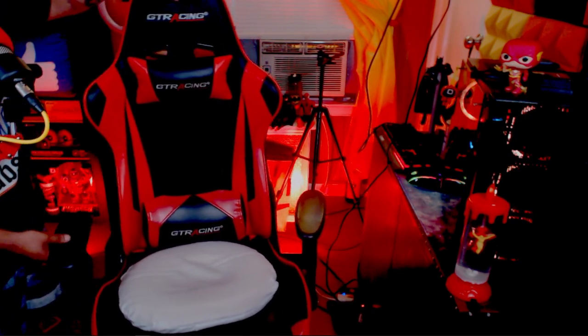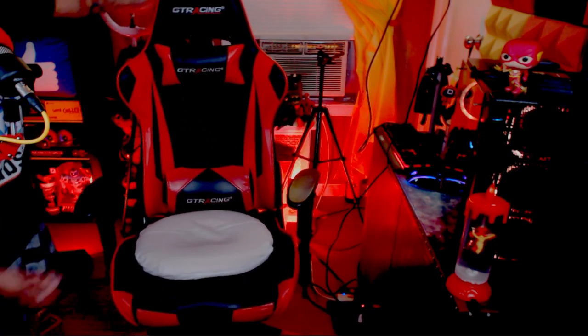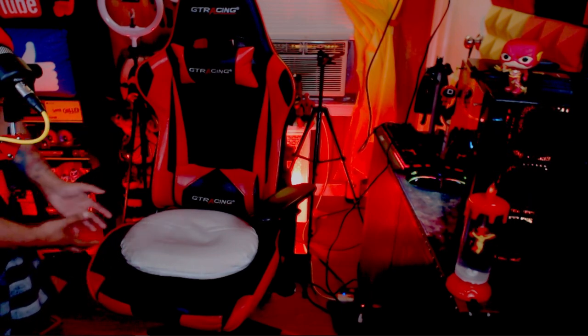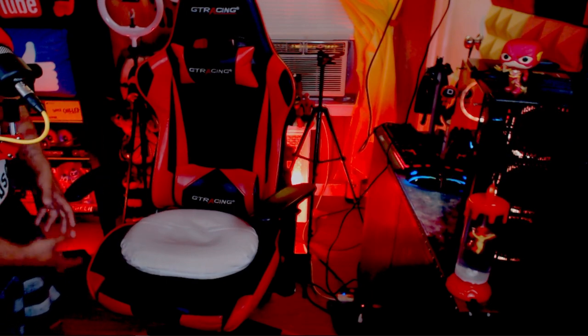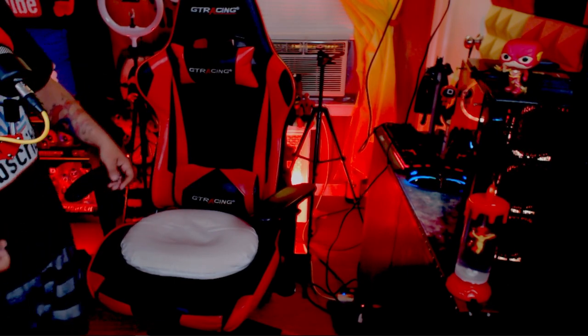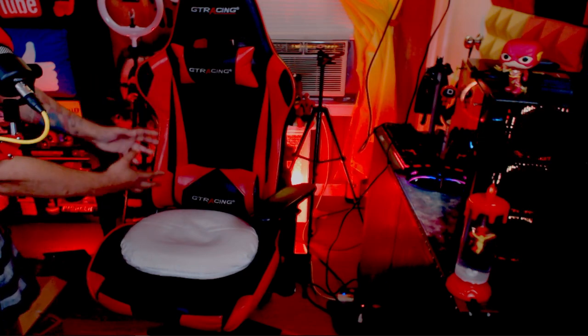Excuse any cabling or mess you may see — I'm always working in this studio, always upgrading or downgrading things I show on my channels. The chair still looks awesome. So if you're planning on getting it, don't listen to anybody saying it breaks or the materials are crappy — that's a lie. They must be treating the chair rough. This is not a chair to throw around or rock on all day; you sit on it, get comfortable, look good, and get to work.